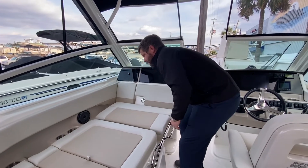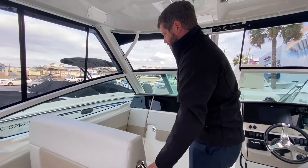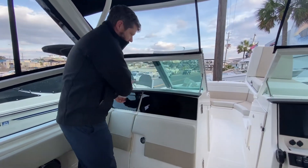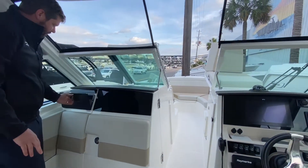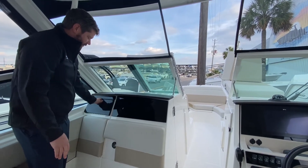Lots of great cup holders for all your passengers. You have a USB charger, and Whaler added a nice acrylic dash throughout the whole helm and the passenger seating area. And then you have another dry box storage in here.